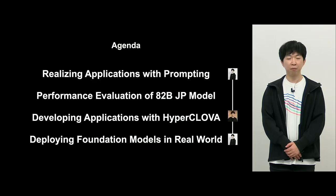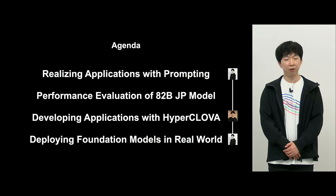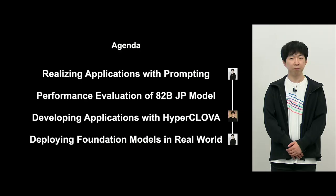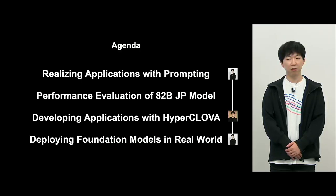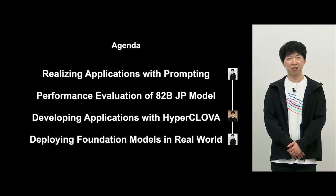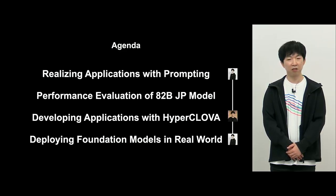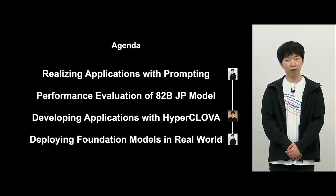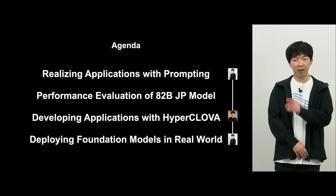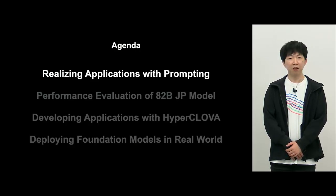Today's agenda: first, prompting — the methodology used in creating applications based on this model. Next, HyperClova Japanese 82 billion performance evaluation will be explained, then I'll hand over to Yamazaki, who will talk about development of applications with HyperClova. Finally, back to myself, Sato, on deploying foundation models in the real world, including some of the challenges we've encountered.